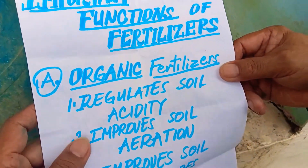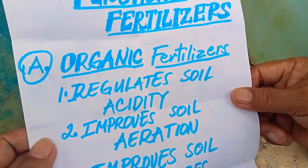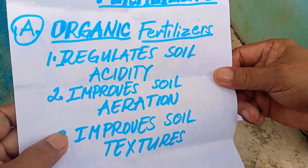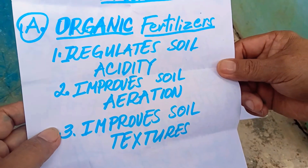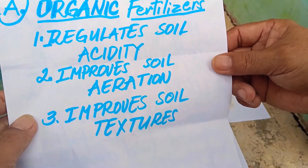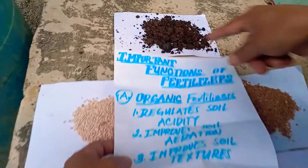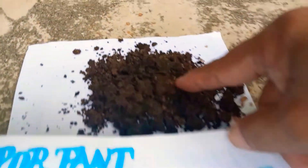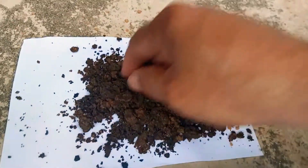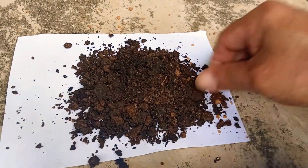Organic fertilizers. Number one function: regulate soil acidity, improves soil erosion, improves soil texture. Organic fertilizers such as compost — as this one — have these three functions, aside from others that were not given.